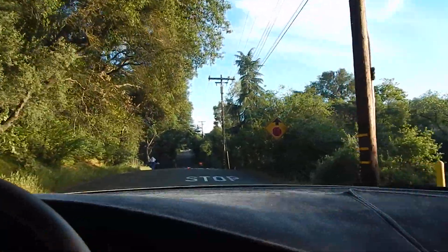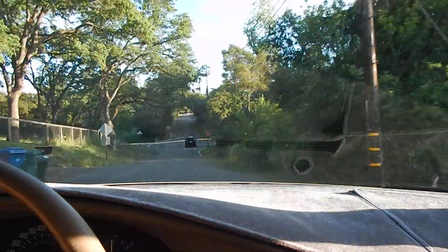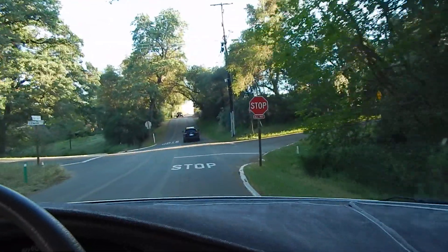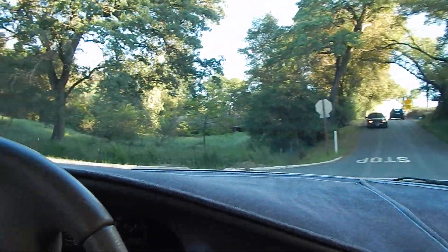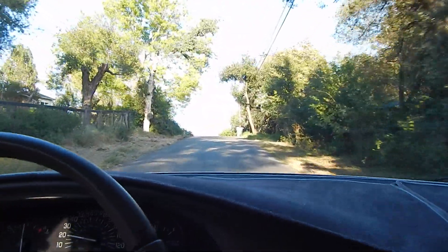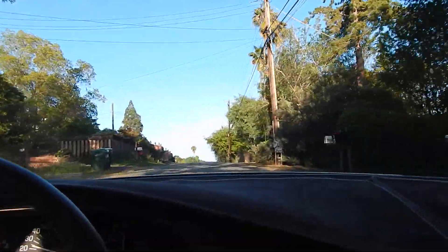Going over the bumps — feels like they're not even there. Folks, if you have any questions, concerns, or comments about anything not covered in the ads or videos, don't hesitate, give me a call. You can reach me directly at area code 916-765-7575. And of course, you can find us 24/7, 365 days a year on our website at www.directautooutlet.com.